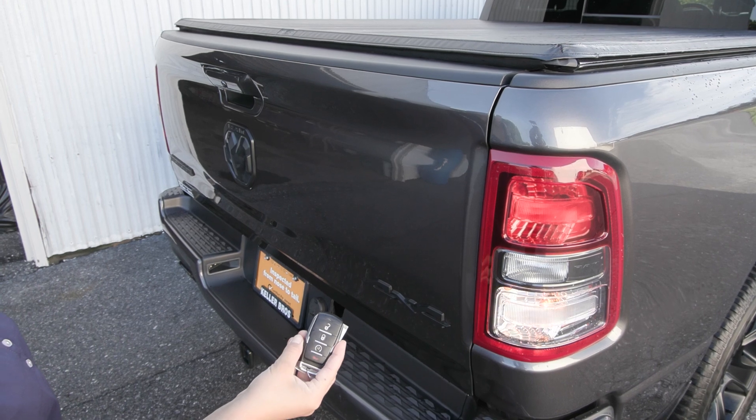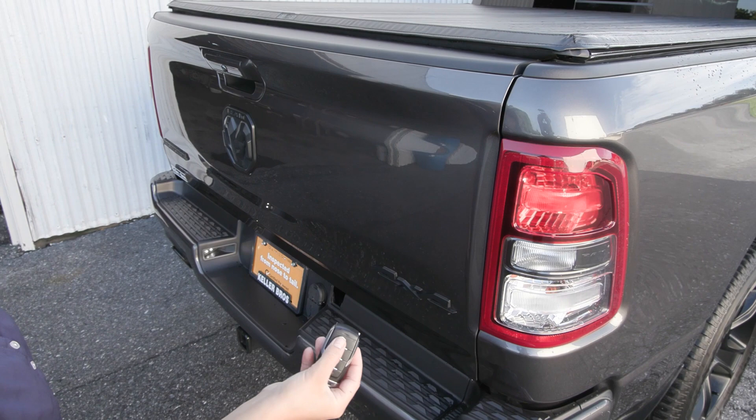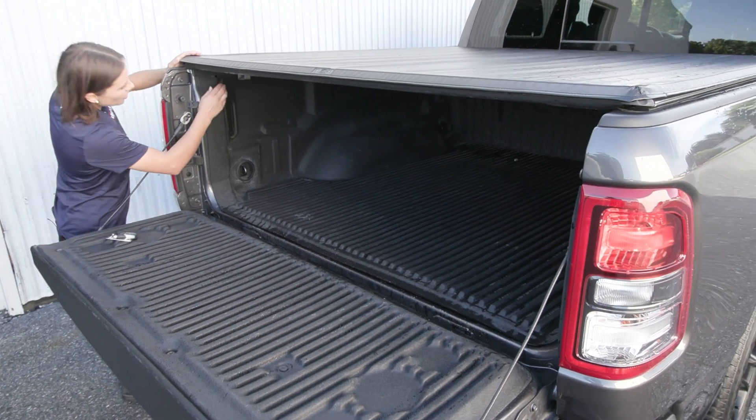This truck is equipped with a remote start system so you press that key fob twice and it'll start right up. You also have the dampened tailgate in the back along with the bed liner and the tonneau cover.